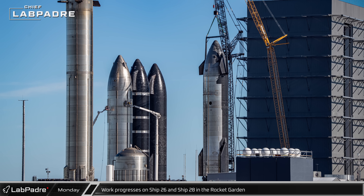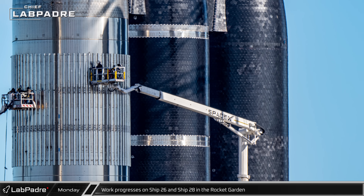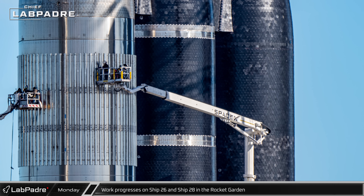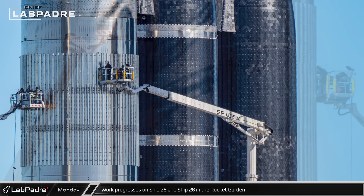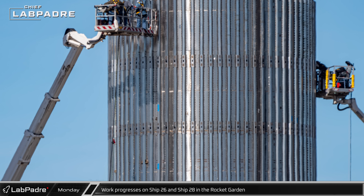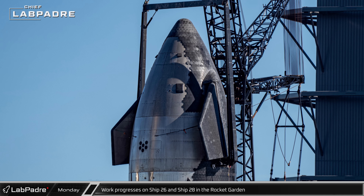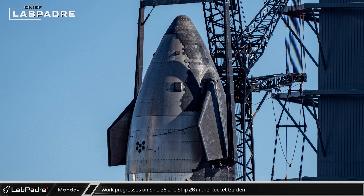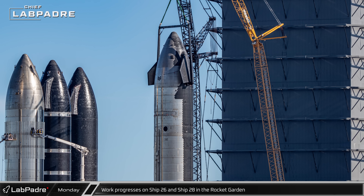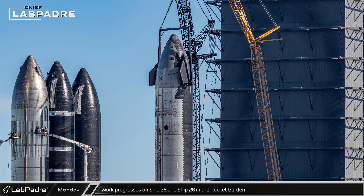Nearby at the rocket garden, crews were busy actively working on two different Starships. Over at one of the parking spots, Ship 26 continued to have work done on the recently installed stringers on the vehicle's payload bay, with a lot of focus on adding smaller connecting stringers between the three previously installed rows. Meanwhile, on the engine installation stand, Ship 28 remained connected to the crane by the two-point ship lifter, with crews presumably busy in the vehicle's skirt, likely preparing to swap at least one of the engines.